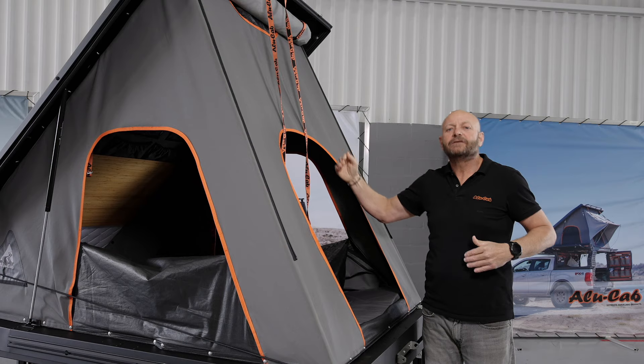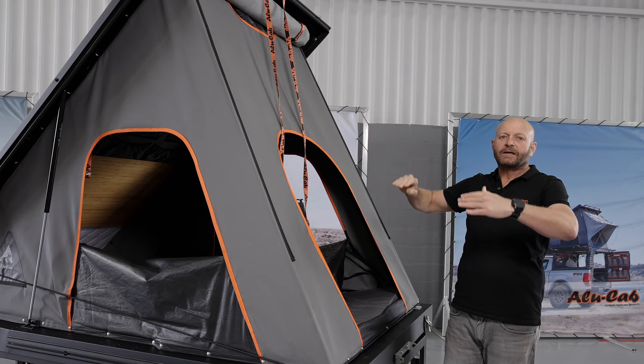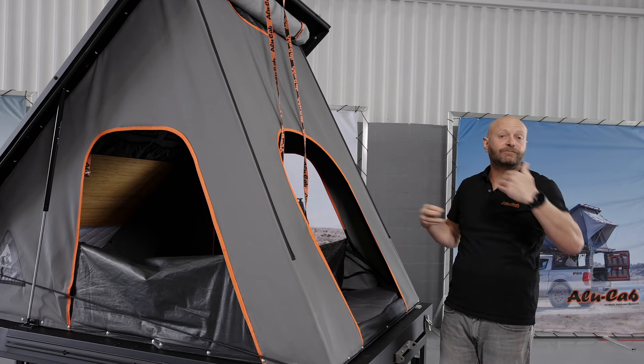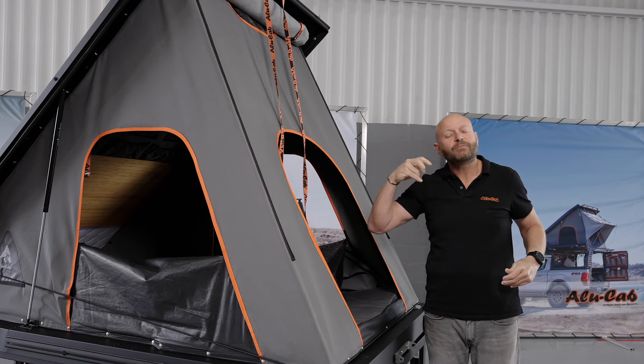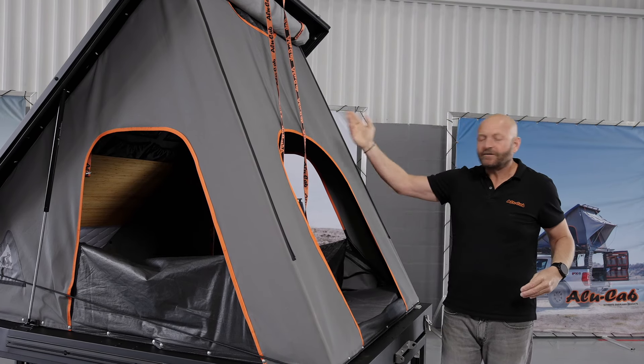That insulating layer is vitally important to make it possible for you to be able to sleep in a black tent, because if we didn't offer those types of insulation, you would be cooked out of this tent by about 8 or 9 o'clock in the morning in a hot desert area.